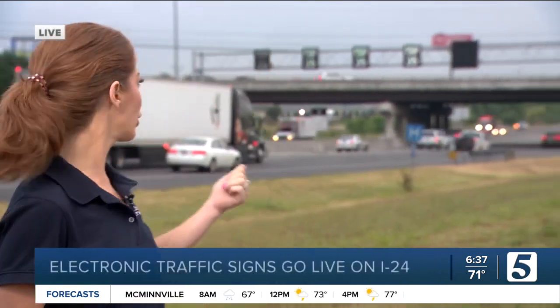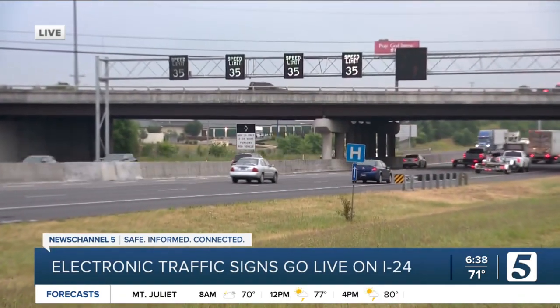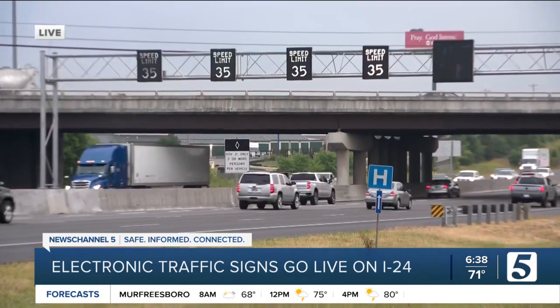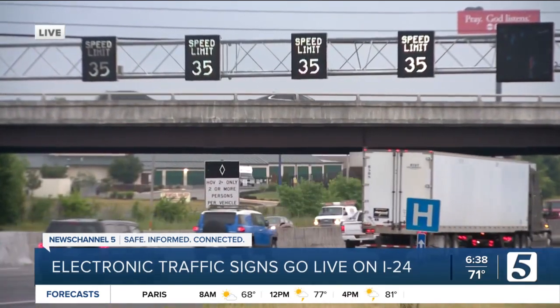TDOT says the whole idea is that better communication and earlier warnings using these gantry signs can help keep traffic from getting worse, stopping secondary crashes and adding additional traffic when incidents do happen. 175,000 drivers pass through this corridor every day. It's one of the worst in the state, with some of the slowest congestion and highest number of serious crashes.